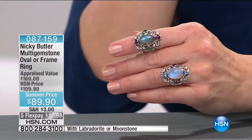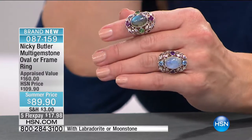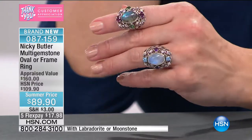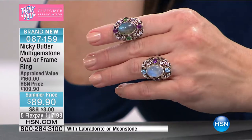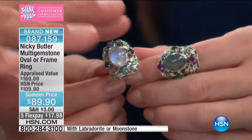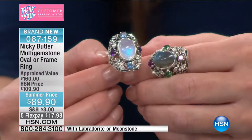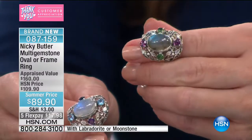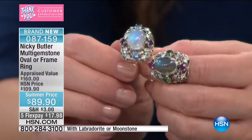Brand new — whether you love moonstone or labradorite, this is your oval frame ring. Only $89, normally $110, on five interest-free credit card payments. It's all about that stone — a big, luscious 10 by 14 oval cabochon. With the labradorite you've got green topaz and African amethyst. With the rainbow, it's aqua and rhodolite. It's really about that beautiful central stone — you just want to rub your finger on it. It's energizing.